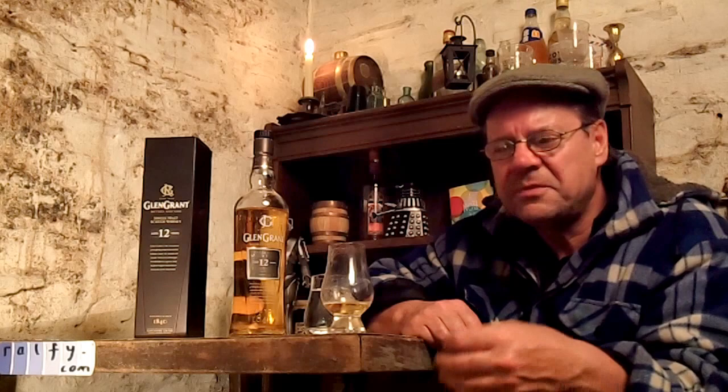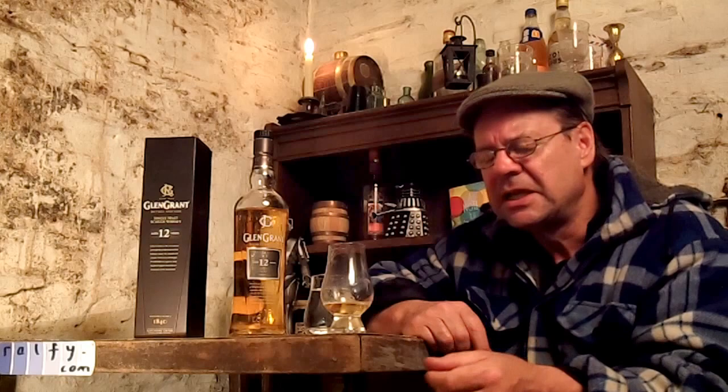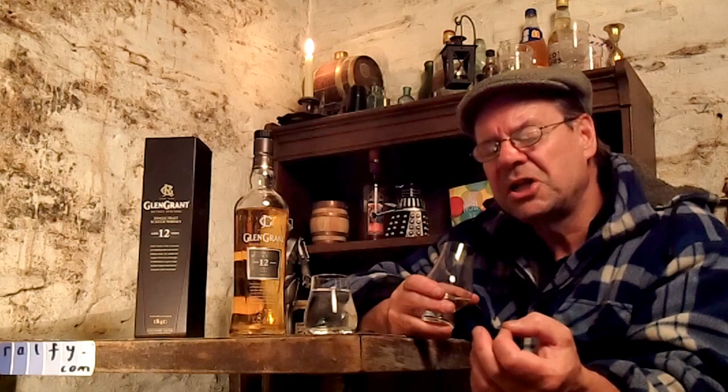Sweet — definitely sour does come in not far afterwards. So sweet arrival, then sour — sweet and sour in the first five seconds. Slightly aromatic, you're getting quite a complex array of spice: allspice, nutmeg and cardamom, a little bit of orange peel, and then these lovely delicate soft citrus and light fruity notes — banana, guava, a little bit of green apple and pear.